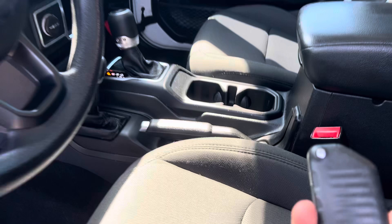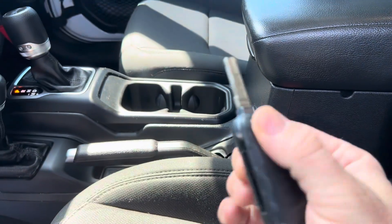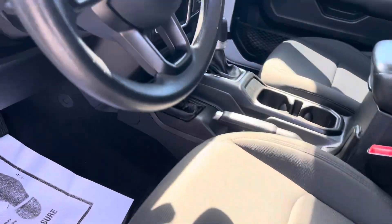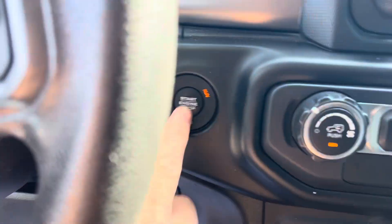The key fob here does not have any buttons — it does have a key to turn and unlock the Jeep. It is a push-button start, though.